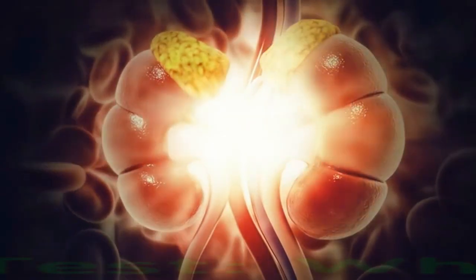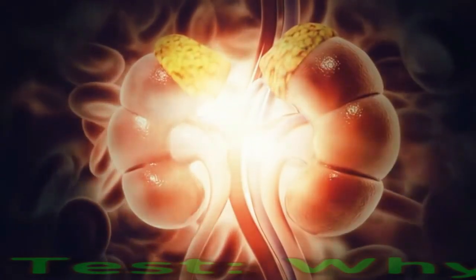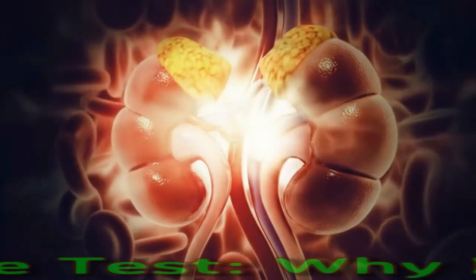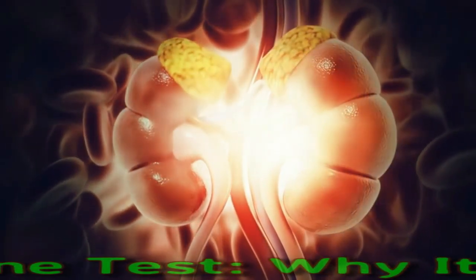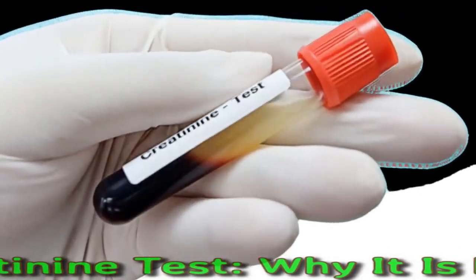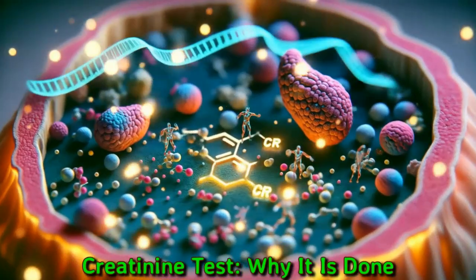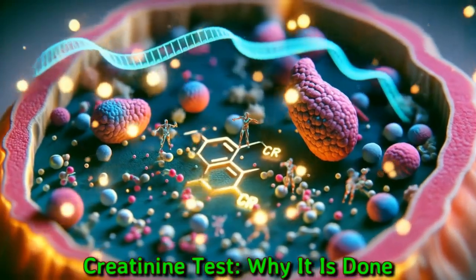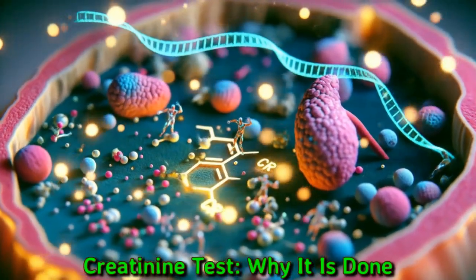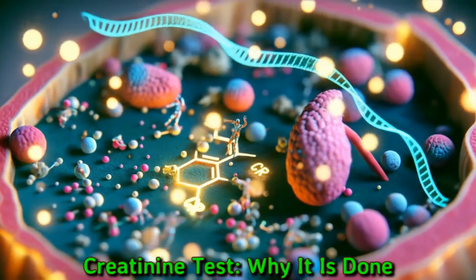A creatinine test is a measure of how well the kidneys are doing their job of filtering waste from the blood. Creatinine is a chemical compound left over from energy-making processes in muscles. Healthy kidneys filter creatinine out of the blood, and it exits the body as a waste product in urine. A measurement of creatinine in your blood or urine helps your healthcare professional find out how well your kidneys are working.